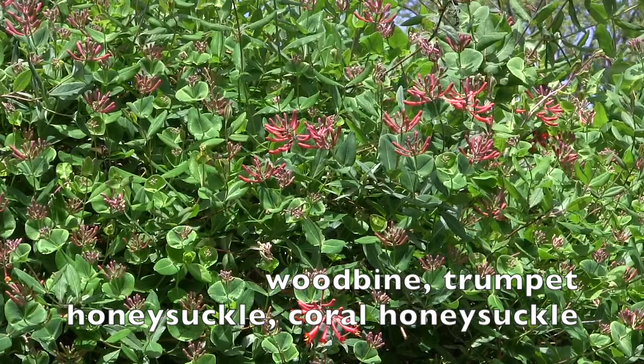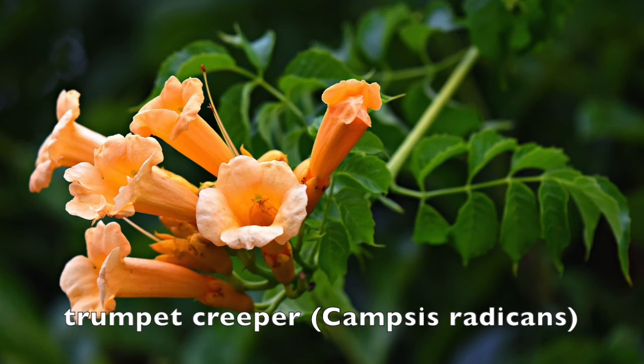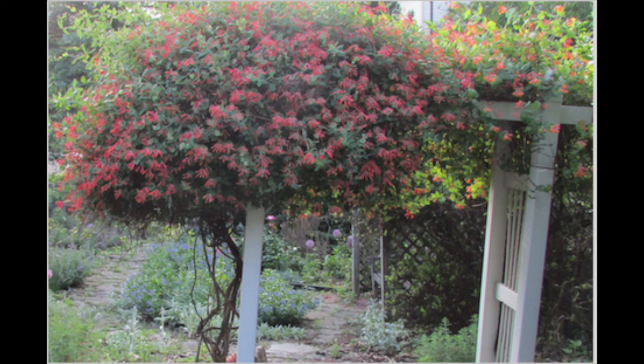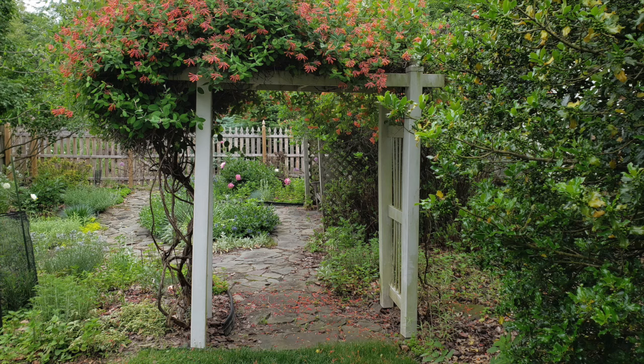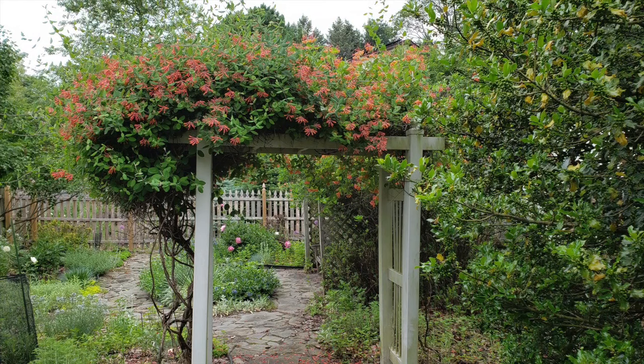Don't confuse coral honeysuckle with trumpet creeper, which is native to the southeast but is aggressive and reseeds prolifically. Coral honeysuckle is much better behaved than any of these vines. It grows in zones four to nine in average to wet soils, reaching a height of 15 to 20 feet under ideal conditions.